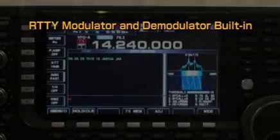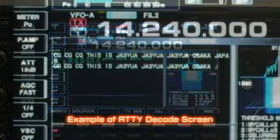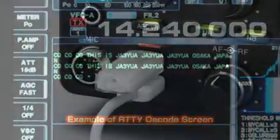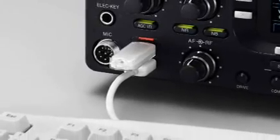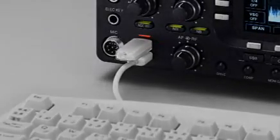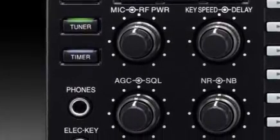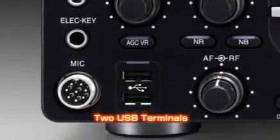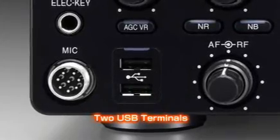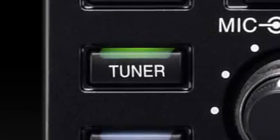The IC7700 has a built-in modulator and demodulator for RTTY and PSK31 modes. By simply connecting a USB keyboard, you can immediately get on with enjoying these modes. The IC7700 also features two USB ports on the front panel, allowing you to easily connect a USB keyboard or USB memory stick to save transceiver settings, update firmware, or transfer settings to other IC7700s.